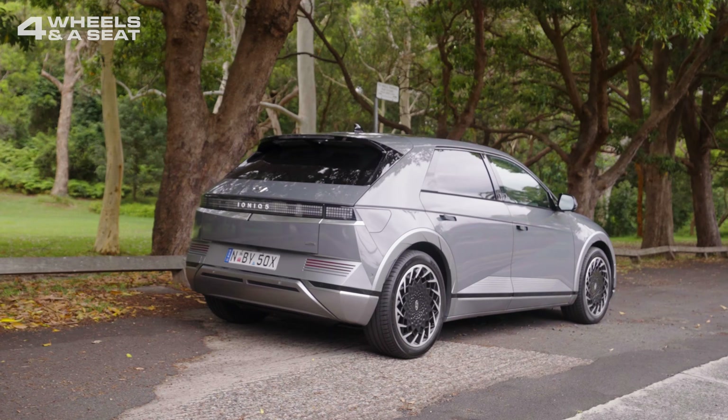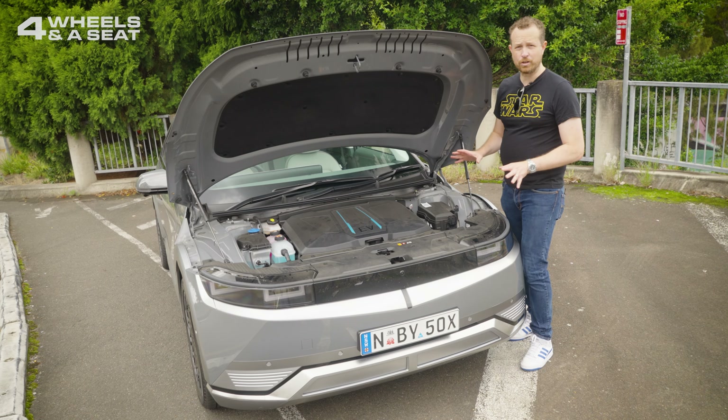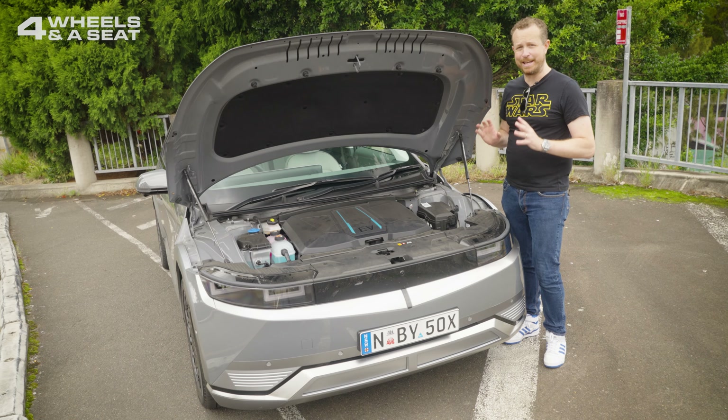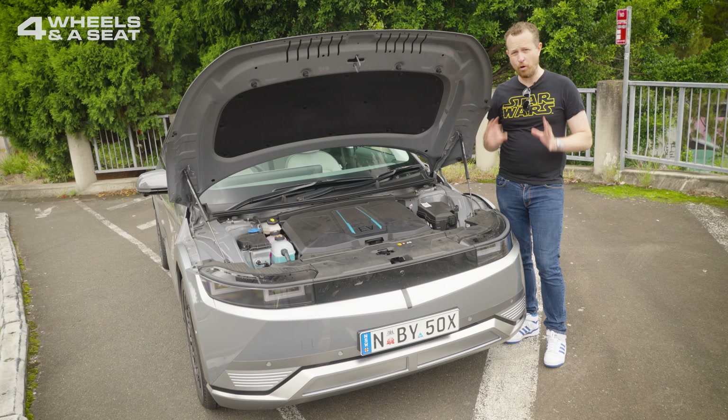There are two versions of the IONIQ 5 available: a single motor rear-wheel drive version, and this dual motor all-wheel drive, which has 225 kilowatts of power and 605 newton-metres of torque, with a 0 to 100 time of 5.2 seconds. A full charge will get you 430 kilometres of range. The motors are actually underneath the car, but there is a frunk here which houses the charger that plugs into your wall at home.